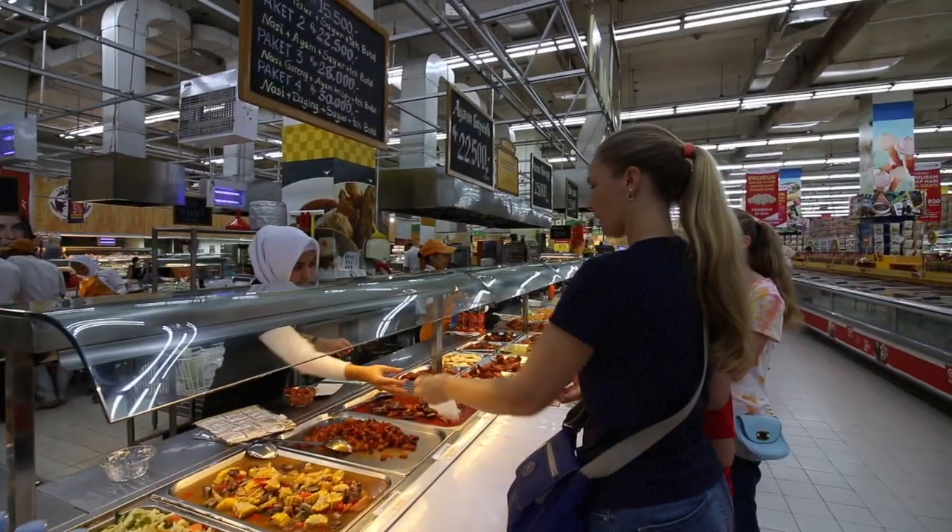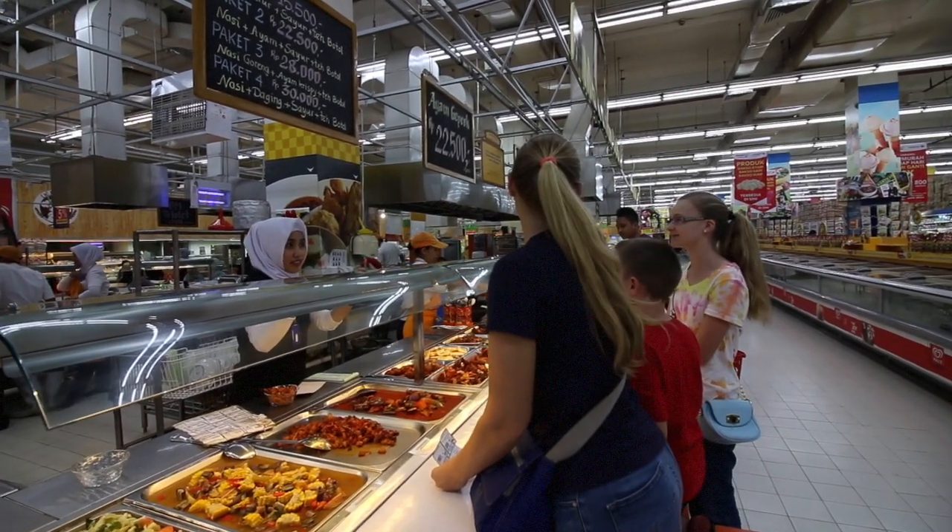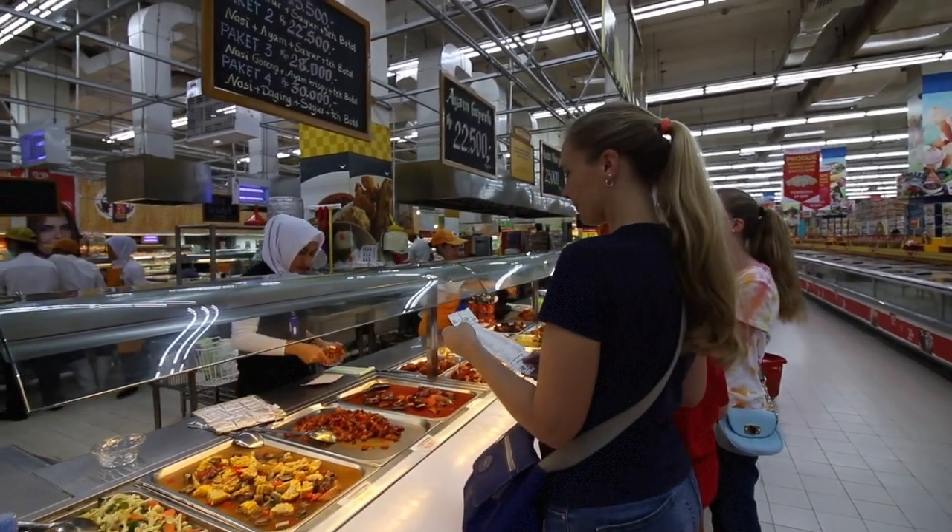Hey good morning guys and welcome back to the vlog. Today we want to take you to a place to eat that a lot of people eat at. It is in Carrefour — Carrefour is kind of like Walmart in Indonesia — but they have a food court area inside, and that's where we are right now. We want to eat here and show you what they got. Jules is ordering up some food and I'm going to walk around and show you everything.